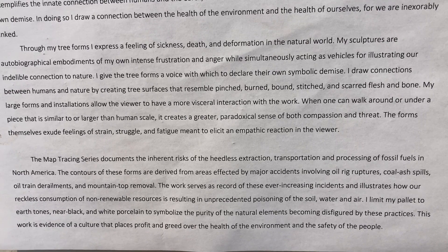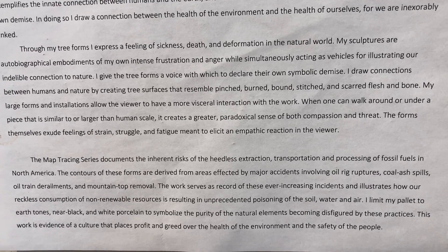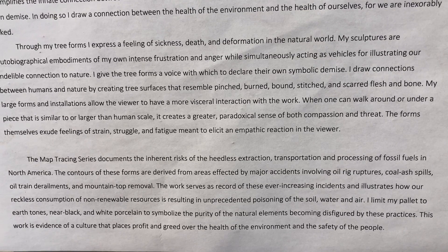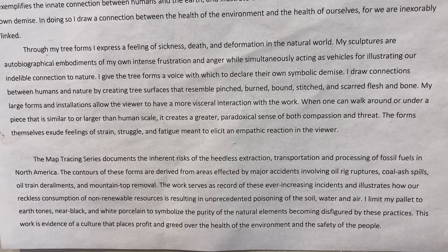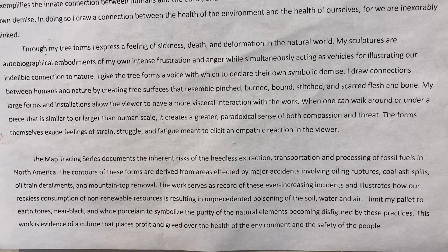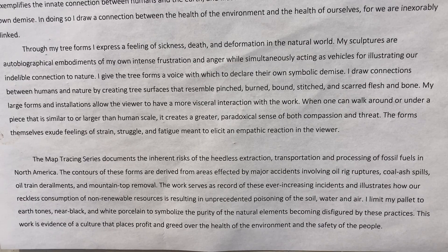The contours of these forms are derived from areas affected by major accidents involving oil rig ruptures, coal ash spills, oil train derailments, and mountaintop removal. The work serves as a record of these ever-increasing incidents and illustrates how our reckless consumption of non-renewable resources is resulting in unprecedented poisoning of the soil, water, and air.